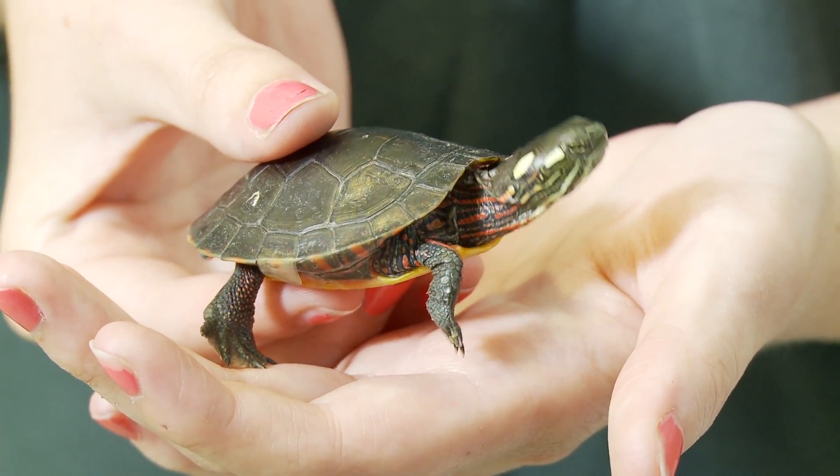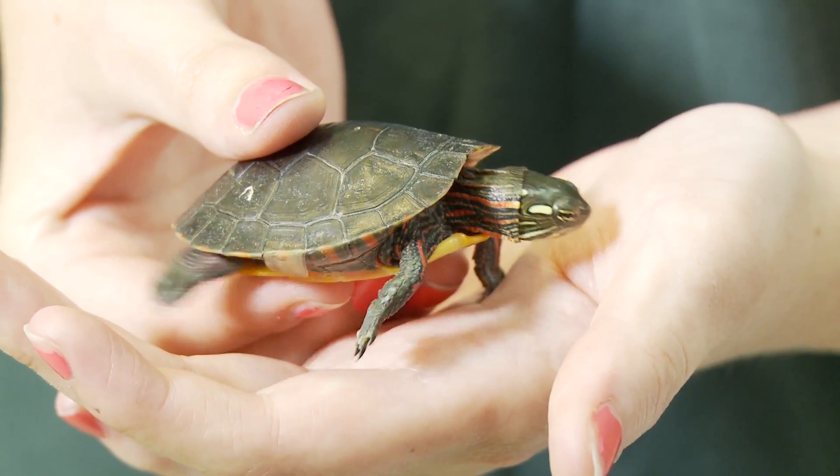If you have visited a New York State Park recently and seen a turtle with red and yellow stripes on its back, neck, or tail, you have most likely seen an eastern painted turtle.